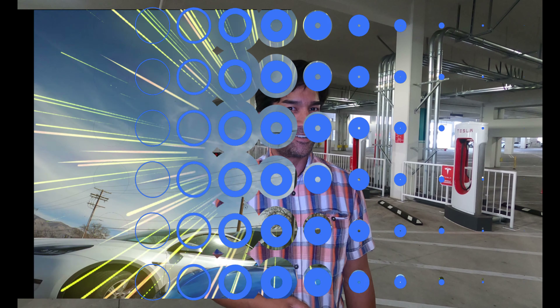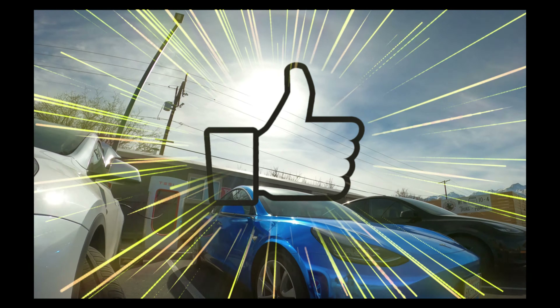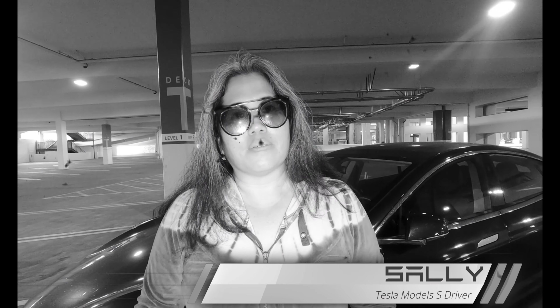Welcome to Tesla Super Destinations, where we review Tesla Supercharger and Destination Chargers for you. Today we're charging indoors at the Del Amo Fashion Center Supercharger in Torrance, California. Let's get charged up.